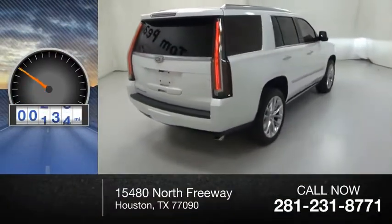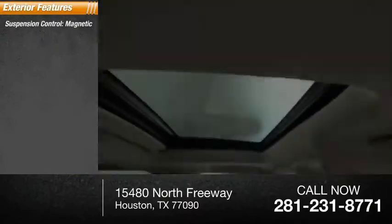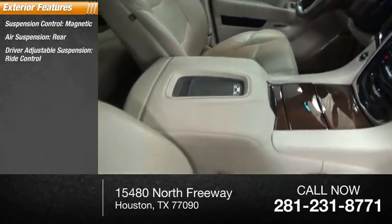This vehicle has less than 40,000 miles. Here are some of this vehicle's great options: suspension control, magnetic air suspension, rear driver-adjustable suspension, and ride control.